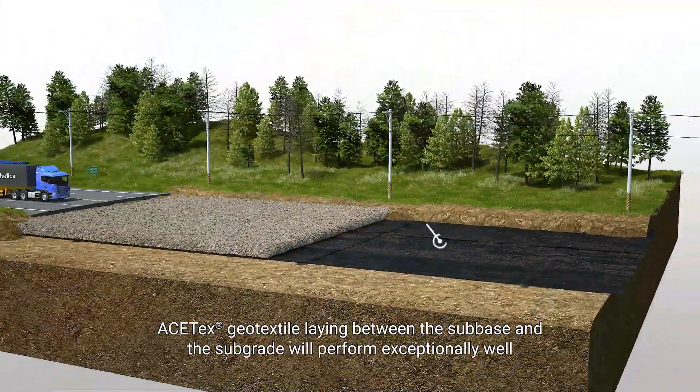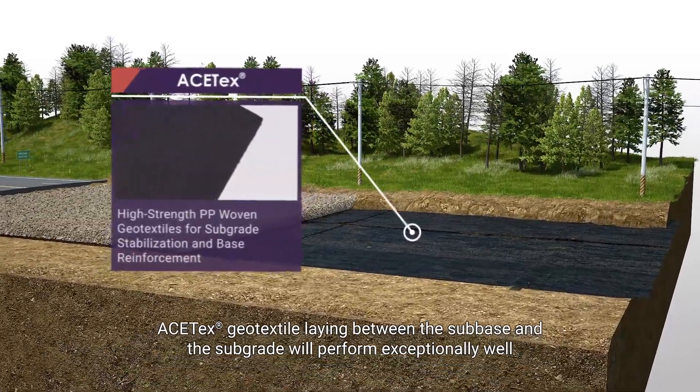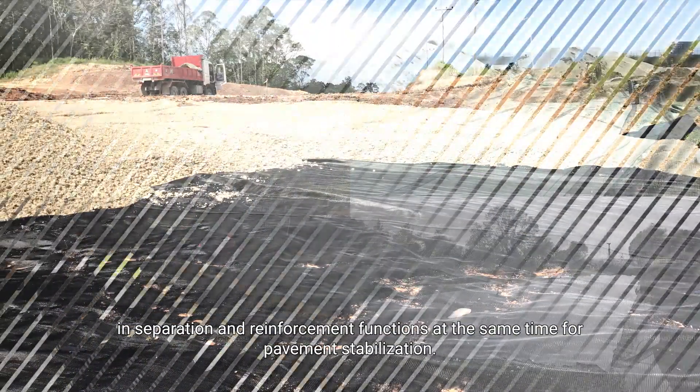Subgrade Stabilization: ACE-TEX geo-textile laid between the subbase and the subgrade will perform exceptionally well in separation and reinforcement functions, at the same time providing pavement stabilization.